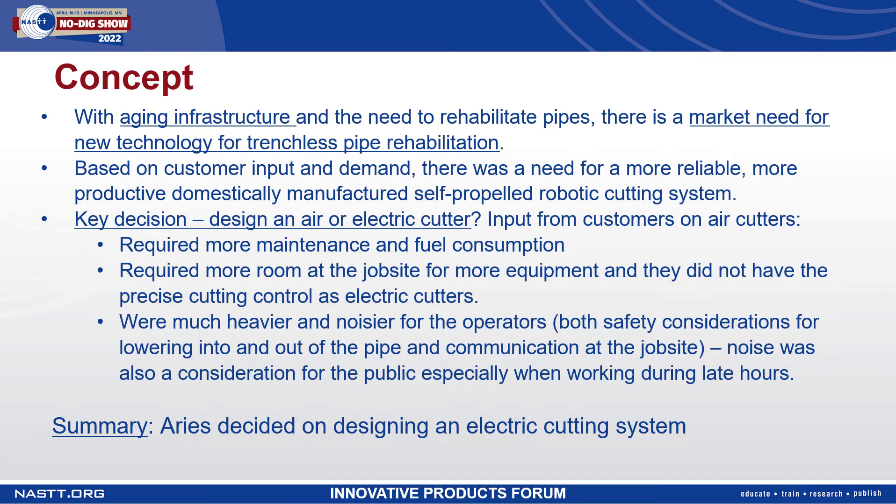User input provided pros and cons of air and electric cutters. Input from customers showed that air cutters required more maintenance, fuel consumption, as well as more room on the job site for more equipment. And they did not have precise controls as electric cutters do. Additionally, air cutters were much heavier and noisier for the operators — both safety considerations for lowering into and out of the pipe and communication on the job site.